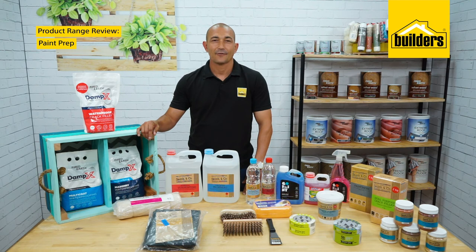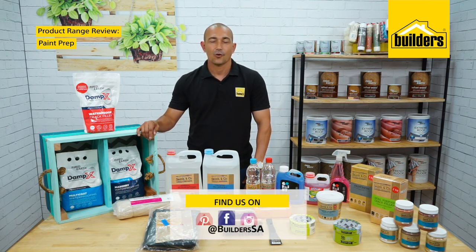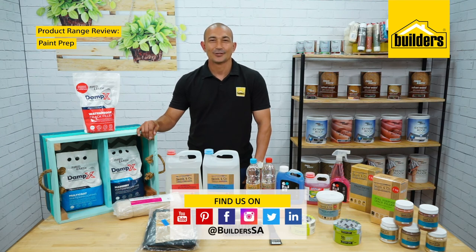And don't forget to shop online for safe and convenient delivery to your doorstep. Simply log on to our website or pop into your local Builders. Get to Builders, get it done!